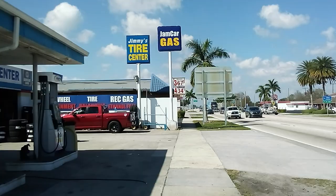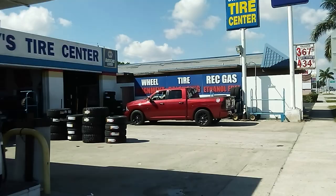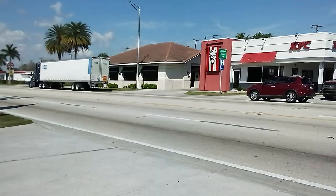This is Jimmy's Tire Center for Auto Repairs and Wheel Alignment. There is a KFC, and there is a Motor Inn.